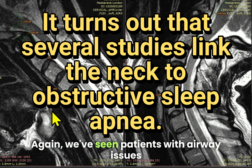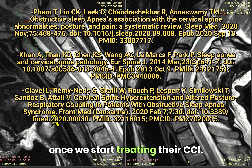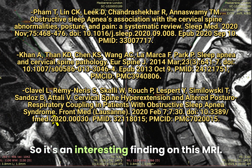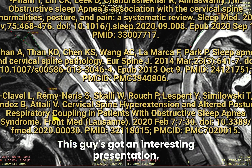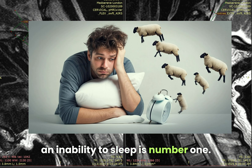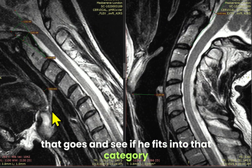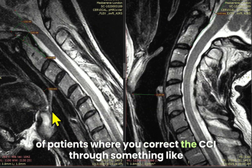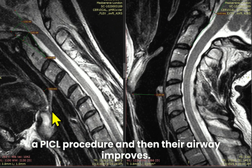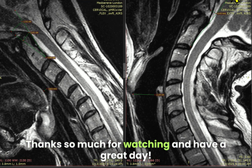We've seen patients with airway issues, and we've seen those airway issues correct once we start treating their CCI. This patient has an interesting presentation — he has other CCI symptoms, but airway and an inability to sleep is number one; he's quite sleep deprived. We're going to treat his CCI and see if he fits into that category of patients where you correct the CCI through something like a PICL procedure and their airway improves. I thought this was an interesting finding to share — thanks so much for watching and have a great day.